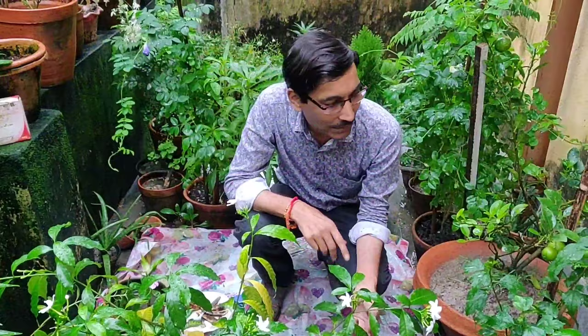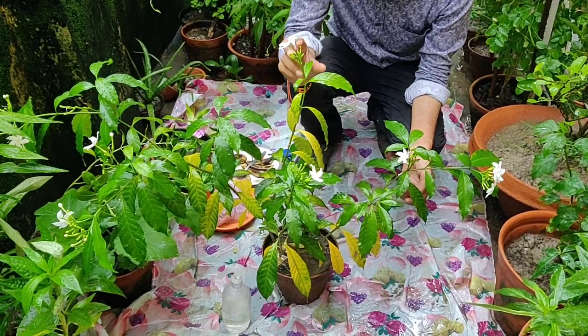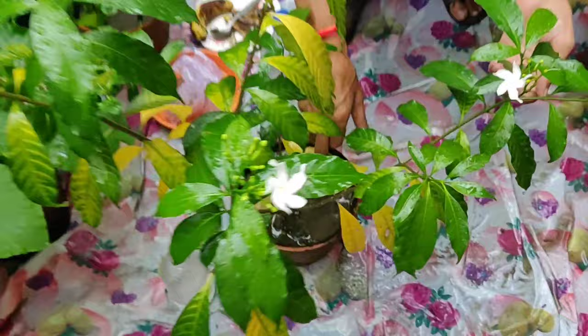The first reason — especially in summer, in May and June, with scorching sun — is under-watering. In that case the leaves become very crumbly and crunchy; you can break them very easily into a small, crunchy powder. So under-watering is the first reason; you need to water your plants properly.